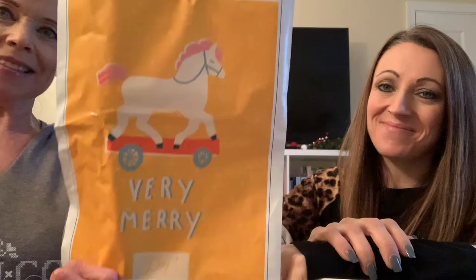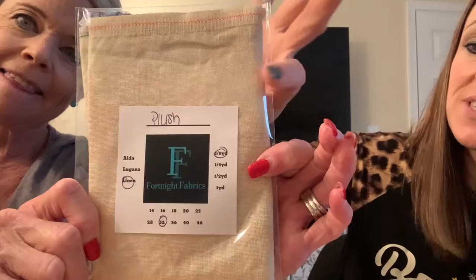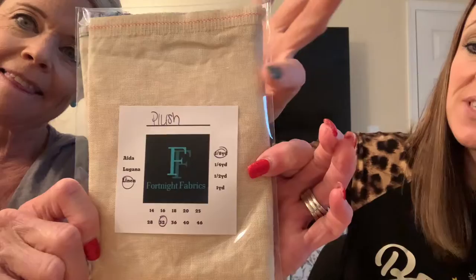Show the packaging first — day 1, so cute, very merry. I'm going to put the big box down since we have all the packages sorted out. We came prepared with scissors. Day 1 is stitchy fabric — it's by Fortnite Fabrics, a really pretty pattern called Plush, 32 count. This is a beautiful color.